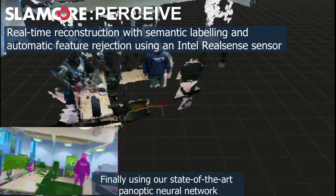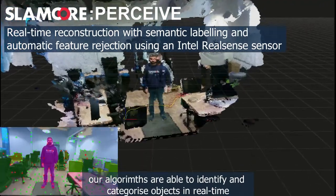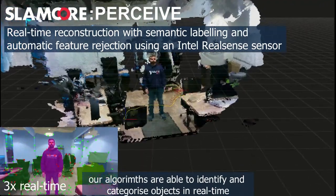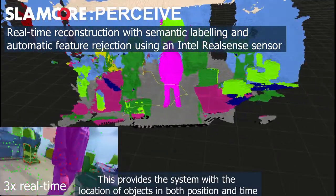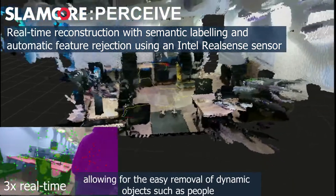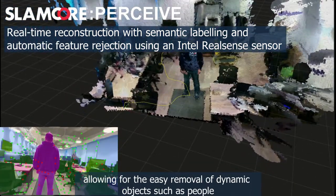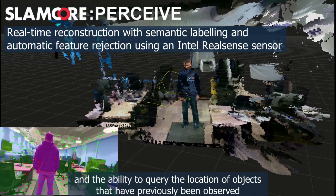Finally, using our state-of-the-art panoptic neural network, our algorithms are able to identify and categorise objects in real-time. This provides the system with the location of objects in both position and time, allowing for the easy removal of dynamic objects such as people, and the ability to query the location of objects that have previously been observed.